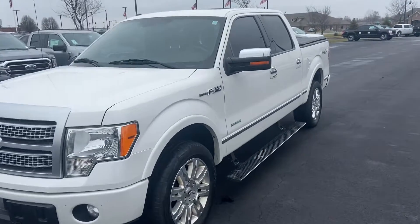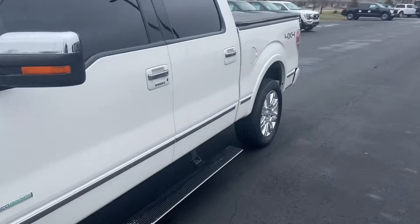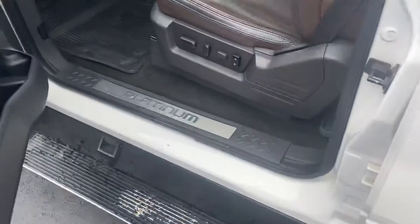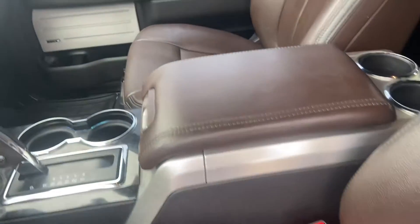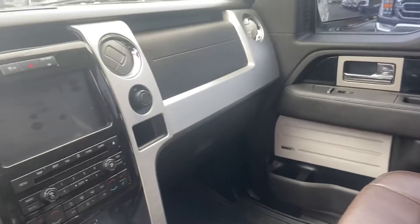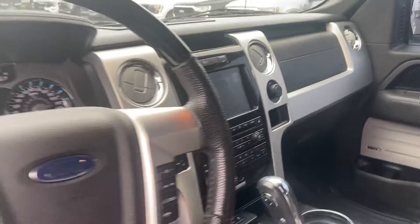This is Steve Angle with Bill Estes Ford. This is the 2012 Ford F-150. Brown leather interior, heated and cooled seats, very spacious, very comfortable, nice big backup monitor, information center.